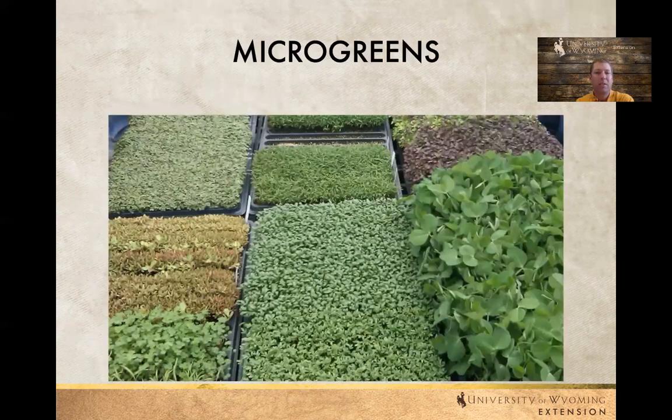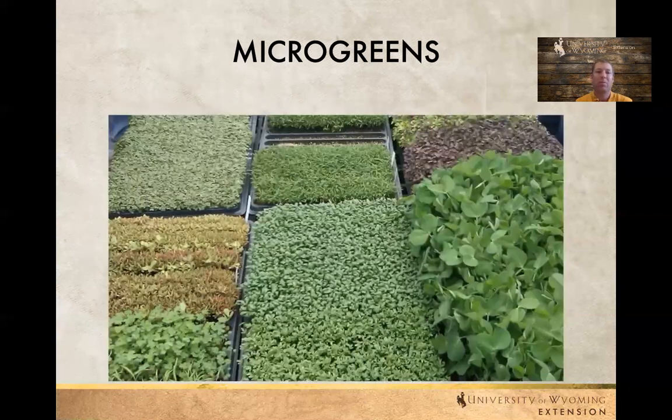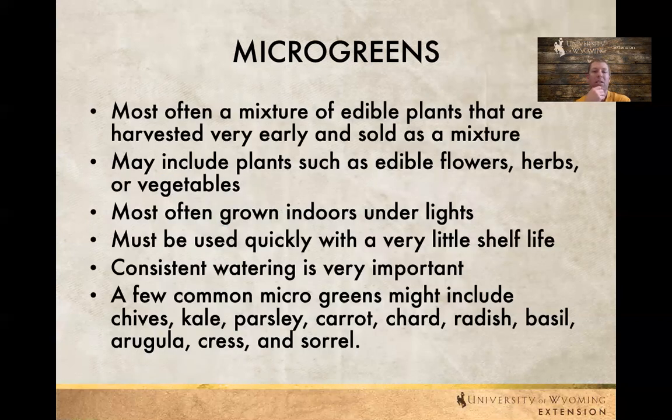The last crop to talk about is microgreens. Essentially microgreens are just mixtures of edible plants — it might be flowers, herbs, or vegetables. Generally they're planted in small plastic containers and usually grown indoors. Once planted, they might be in a mix or individual plants, but we need to harvest them quickly and use them quickly. They're not going to withstand lots of transportation and hot temperatures. They need to be really well watered consistently. Common plants include kale, parsley, carrots, basil, and arugula — there are a lot of options.